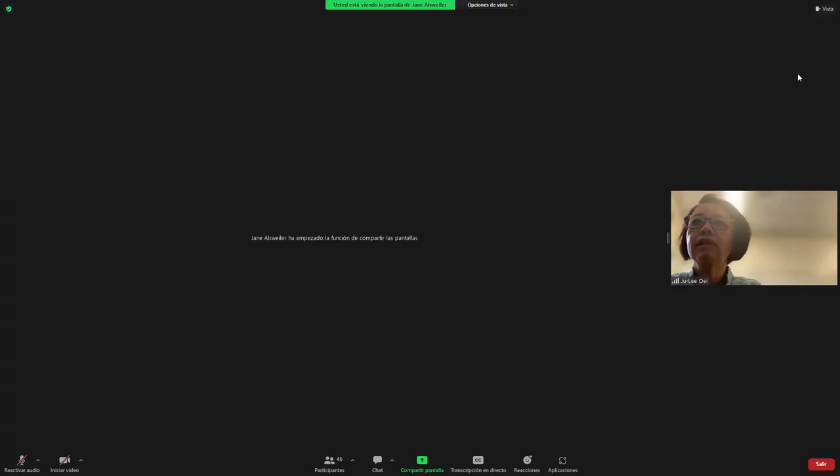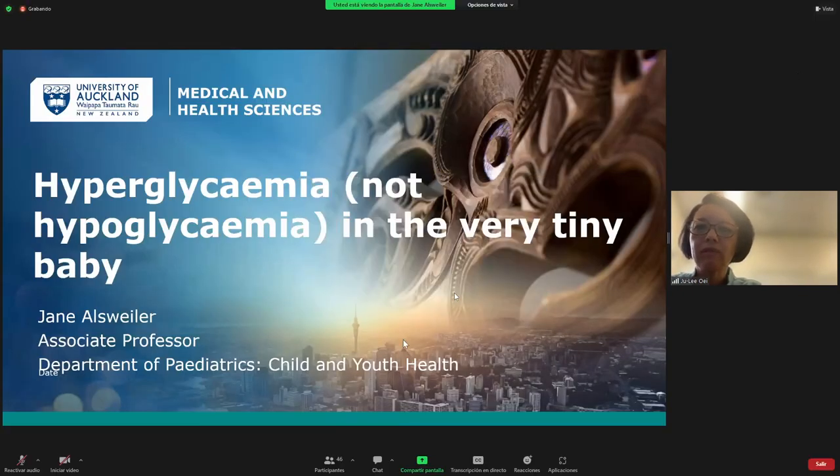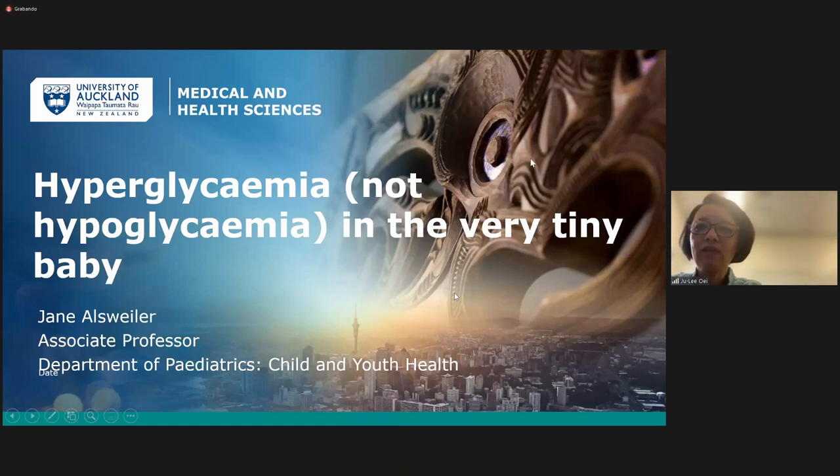As you know, Jane comes from Auckland, the sugar capital of the world, and it will be very interesting to see what she can tell us to look out for and how to manage babies with high blood sugar levels. So type your questions in the chat box while Jane is giving us the talk. She has given us permission to record it and hopefully we'll share it. I won't take too much time from you, Jane. Over to you.